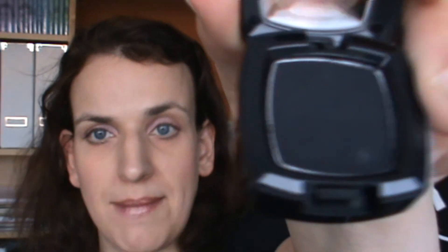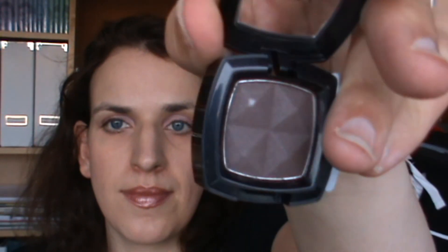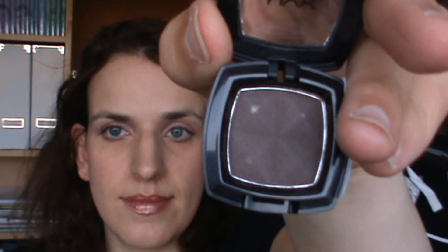I also got some eyeshadows — just two of them. I got Black, which is really pitch black, and on recommendation I got Root Beer. I think both of these would be great for a smoky eye, so I'm going to try that and let you know how it works.